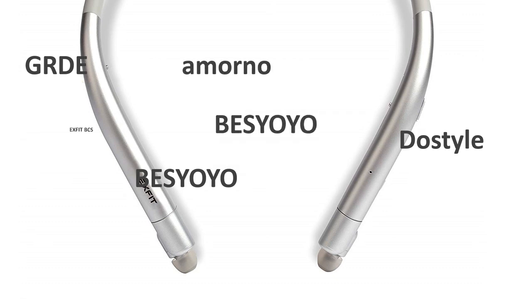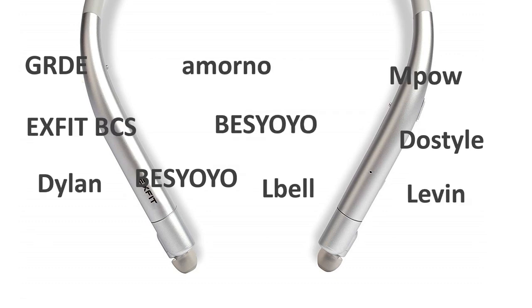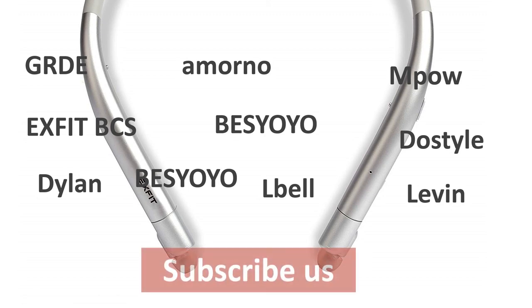Thanks for watching this video. Check the links below for prices on Amazon.com. If you haven't subscribed to our channel yet, please subscribe.